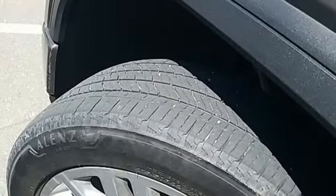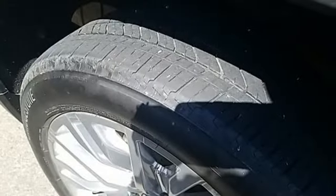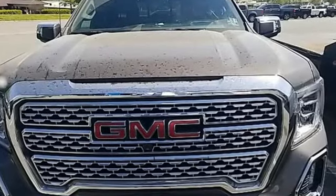Trailer Hitch Receiver, Adaptive Suspension, Auto Dimming Rear View Mirror, and Automatic Transmission. GMC — Professional Grade Vehicles suited to fit your needs.